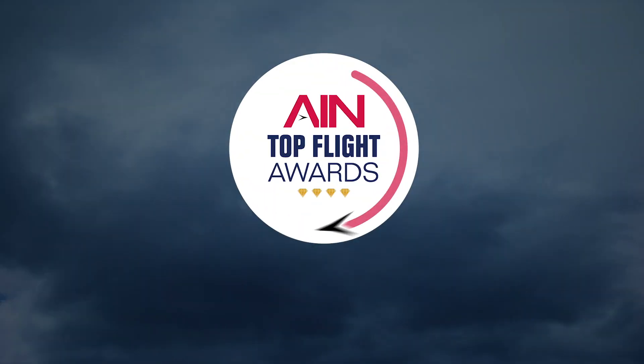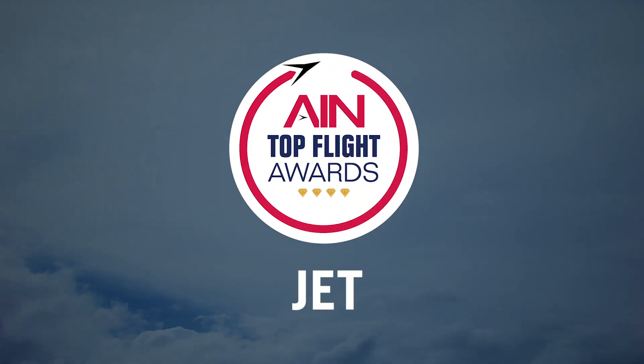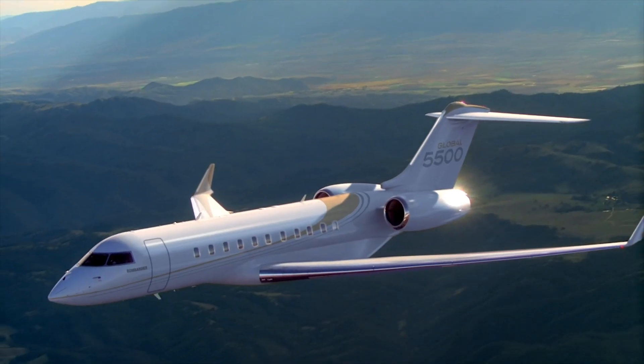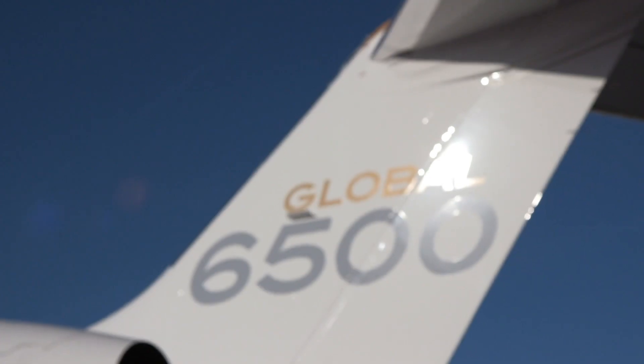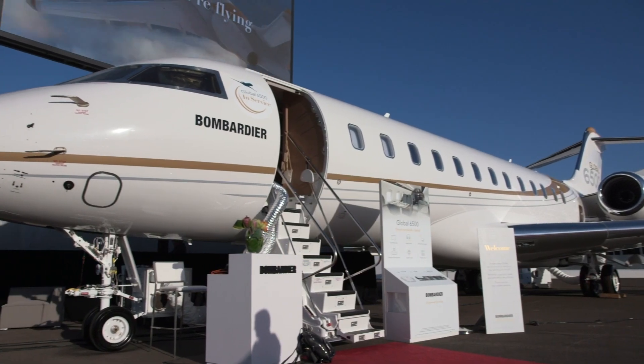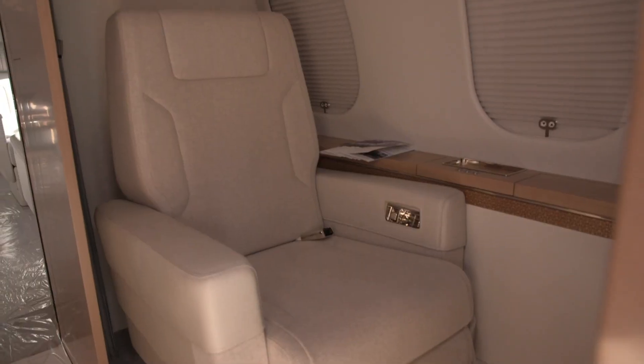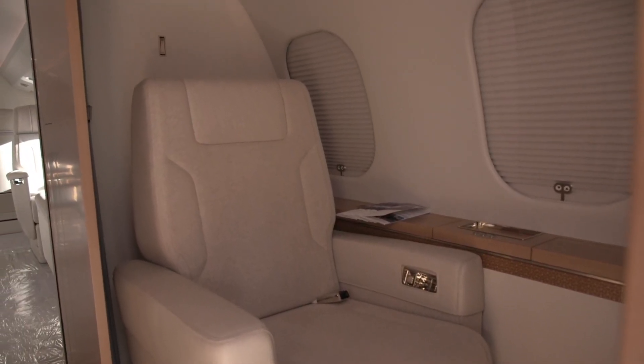AIN is proud to announce the winner of the 2020 Top Flight Awards Jet category: the Bombardier Global 5500 and 6500. The new Globals mate time-tested fuselages to more efficient wings and engines, plus modern avionics and a redesigned cabin to deliver superior performance and comfort.